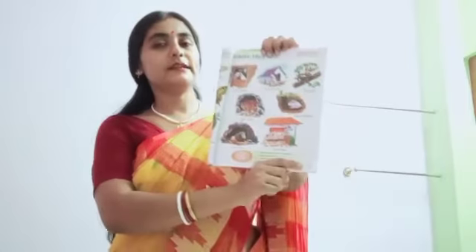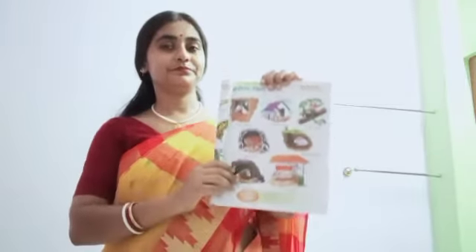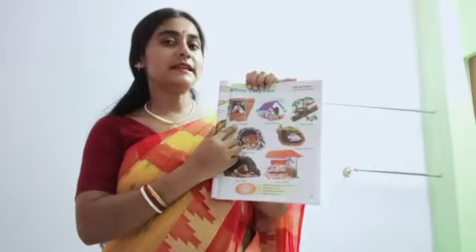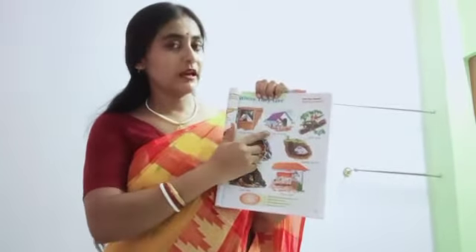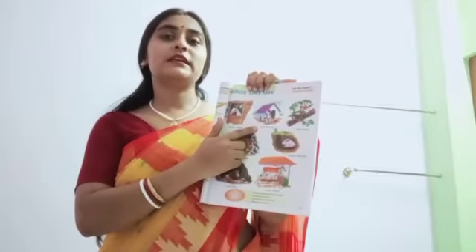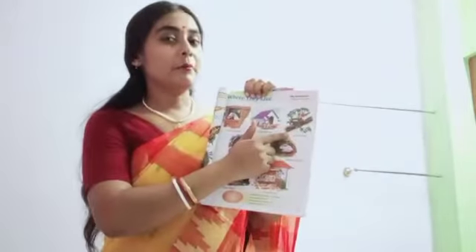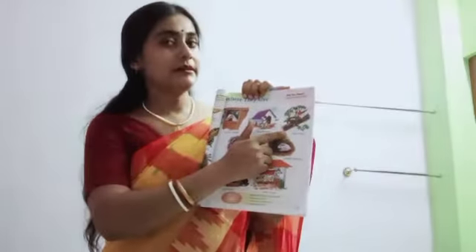Page number 13. First, horse. Horse lives in a stable. Dog. Dog lives in a kennel. Bird. Bird lives in a nest.